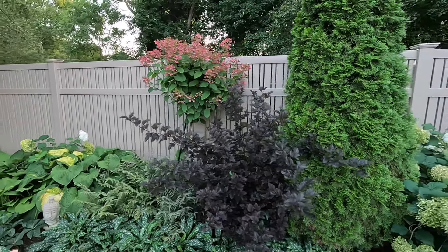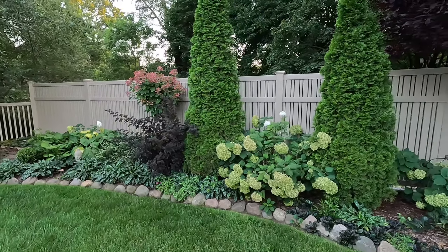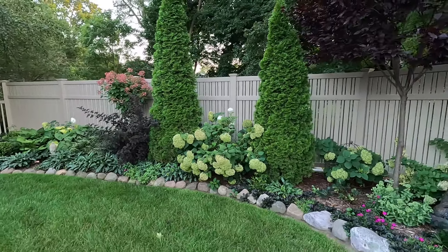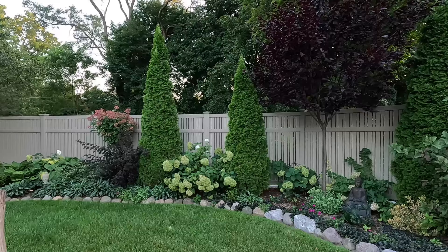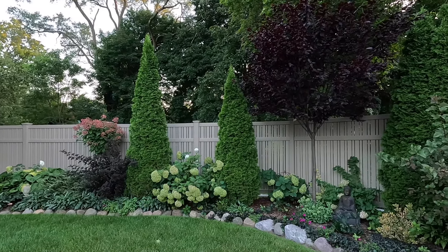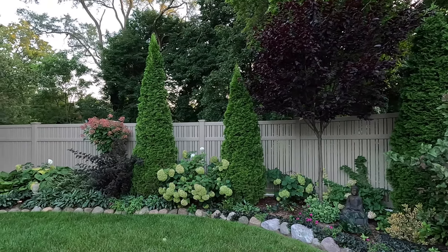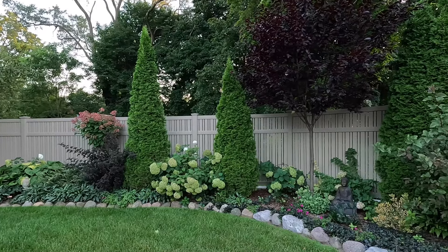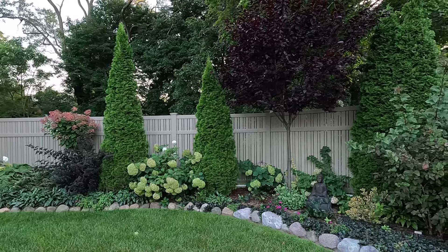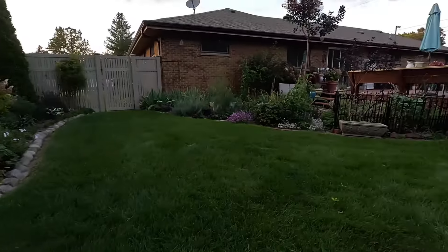This corner looks lovely. Let's back up so I can show you what this whole edge looks like, because I think it looks gorgeous all together. We have the repeating hues of the purple plum tree and the ninebark, and then we have the lime of the hydrangeas and the Pink Diamond hydrangea. And then that really nice upright habit of the arborvitaes — I get a lot of questions about what those are. Those are the Emerald Green variety.